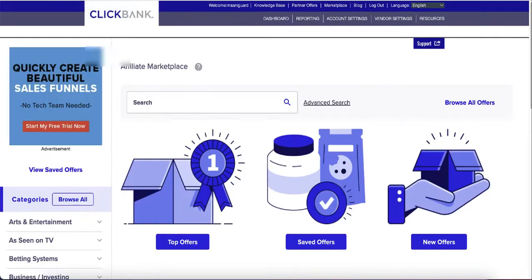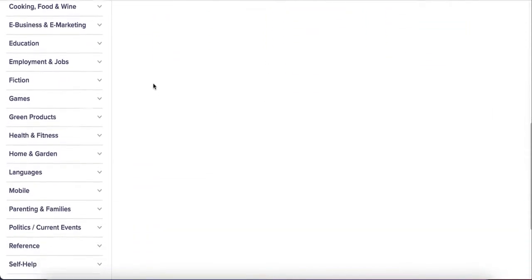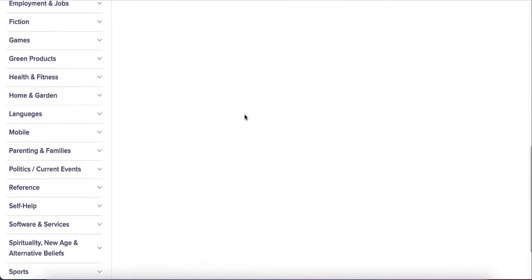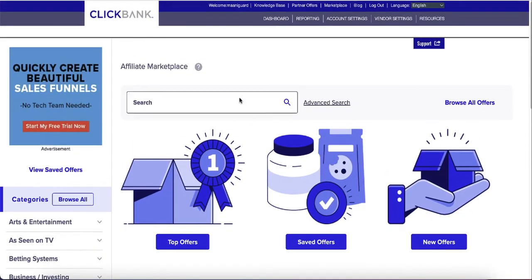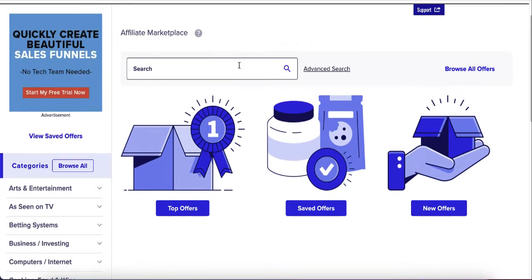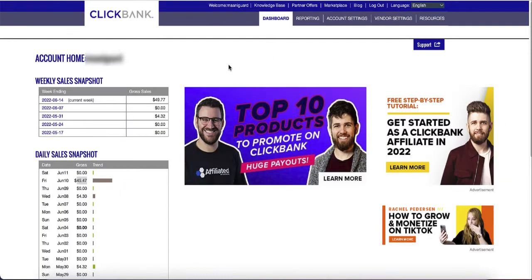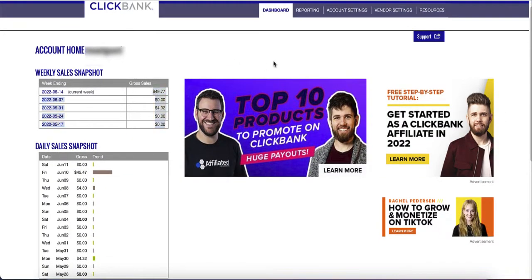In this video, I'll show you how to actually register for ClickBank, how to find the products that actually convert from the category list. There are so many products to choose from, and some convert really well, but unfortunately there are also some scams and useless products. But you can find a good one and start promoting it, and leverage the power of free traffic. So far it's $49 this week, but this is just the beginning of making $50 or even $100 a day without spending any money on traffic.